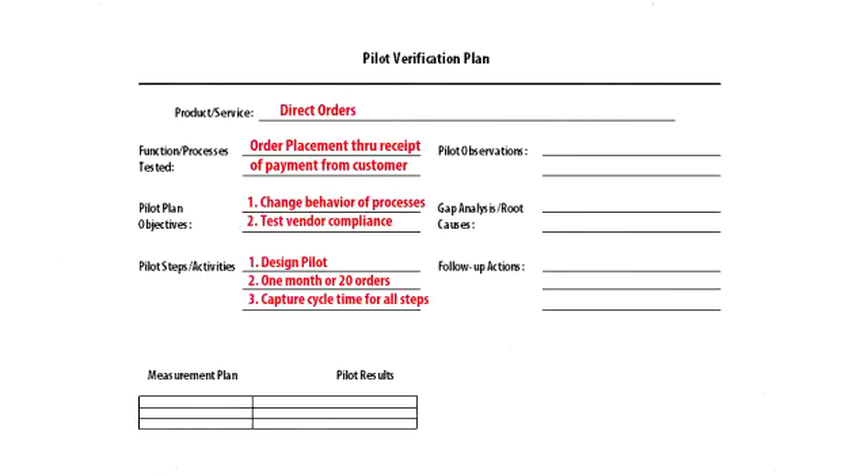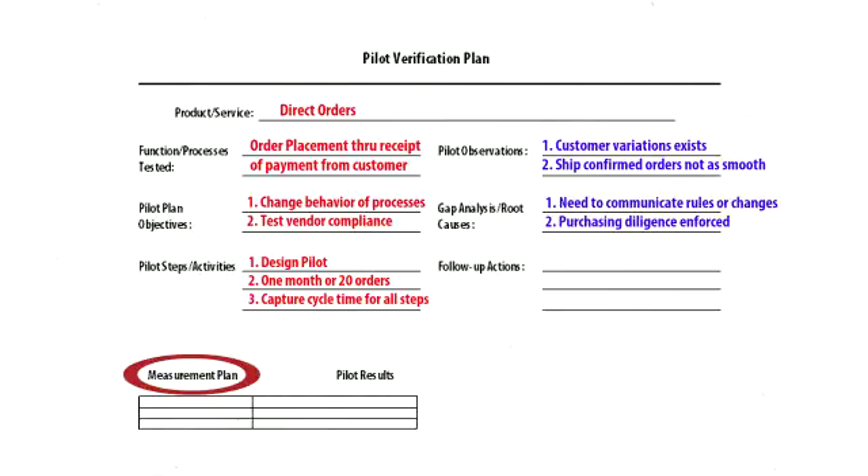Remember to include a measurement plan with well-defined operational definitions. During and after the pilot, record observations, root causes, and follow-up actions on the pilot verification plan.